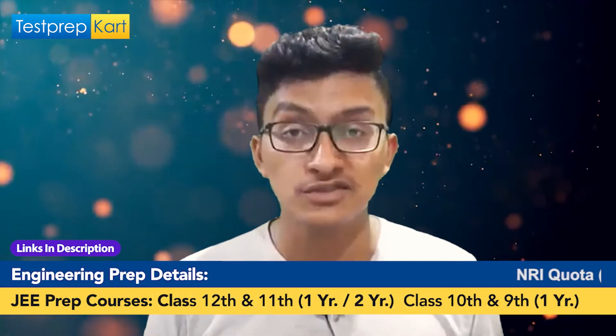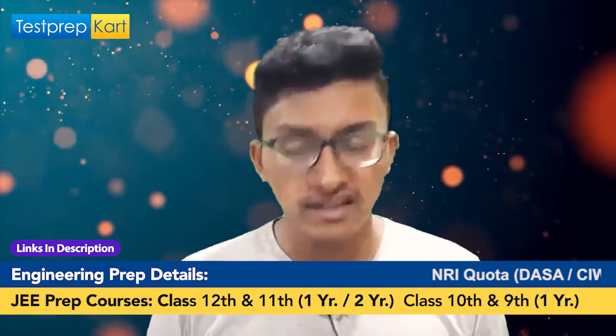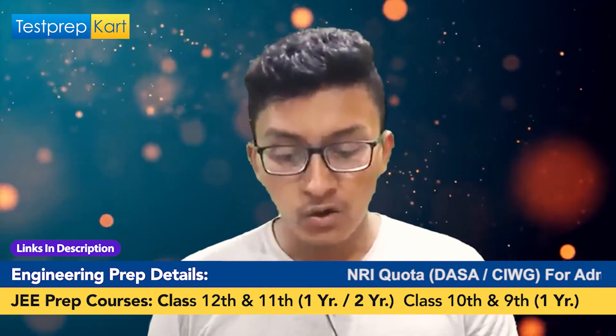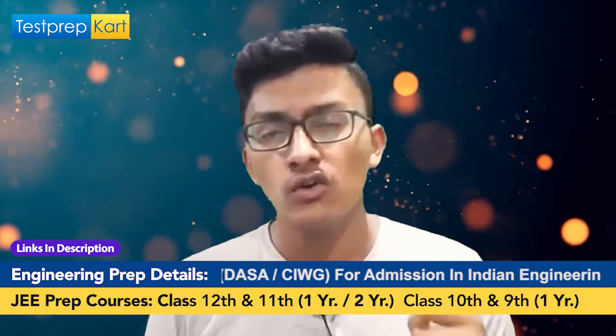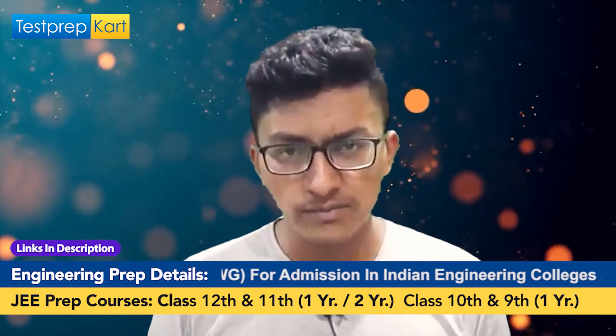For NRI cutoffs, you can find the details in the link given in the description section of this video.